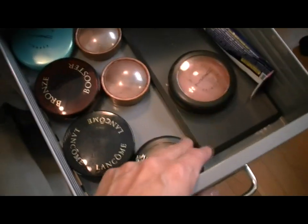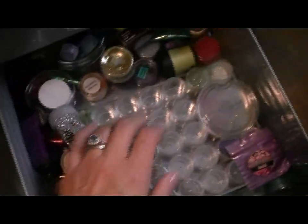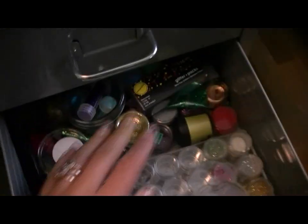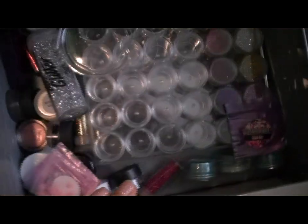So a lot of bronzers and powders and blushes on the top shelf, all of my loose pigments and glitter, and sometimes rhinestones will sit up in here. Lots of glitter, lots of loose pigments, lots of loose eyeshadows I kind of keep in here — it's easier for me to get at than in the closet that I have in the hallway.